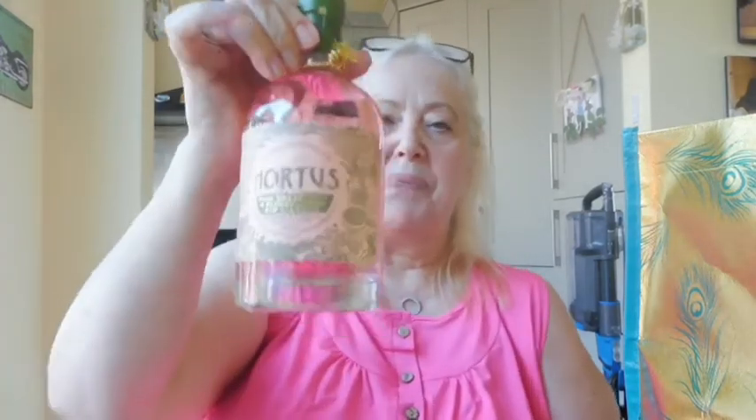A bottle of pink grapefruit and elderflower gin — I cannot wait to taste this. Last but not least, a bottle of raspberry gin liqueur. Very much a treat to have a nice glass of gin or wine with some nuts in the evening.